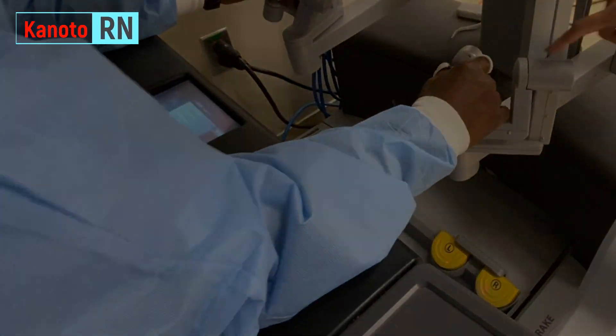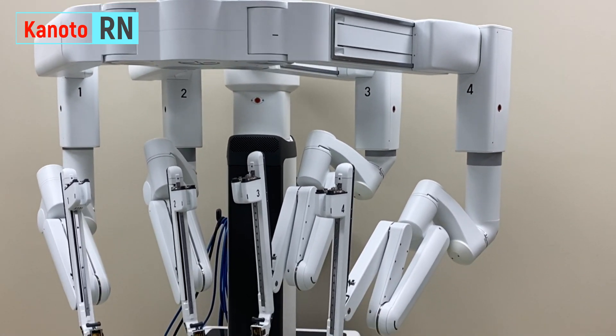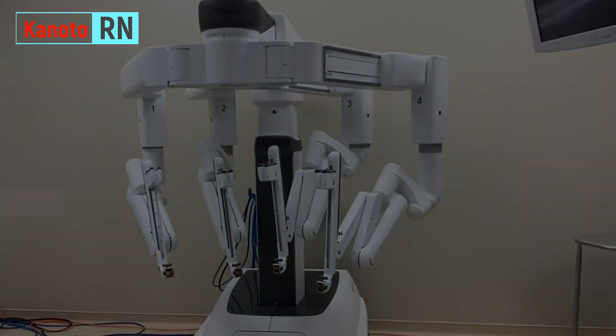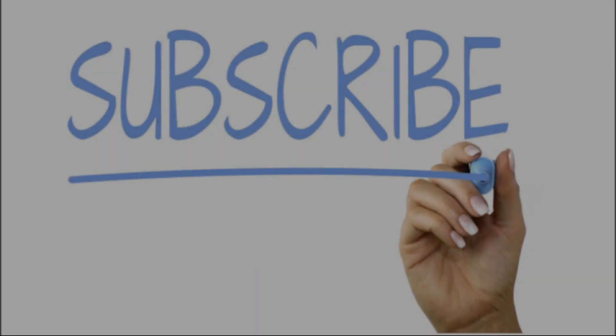There you go guys, that's the robotic procedure. I hope I was able to give you some ideas, and hopefully I can do more videos like this. Thank you very much for watching — until the next nursing video, bye bye!